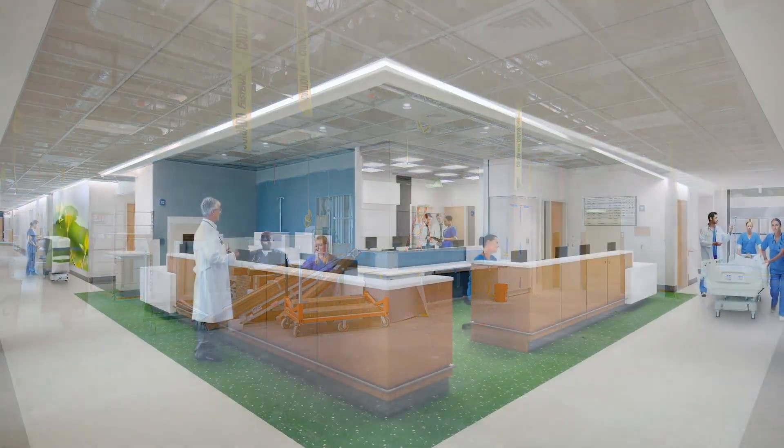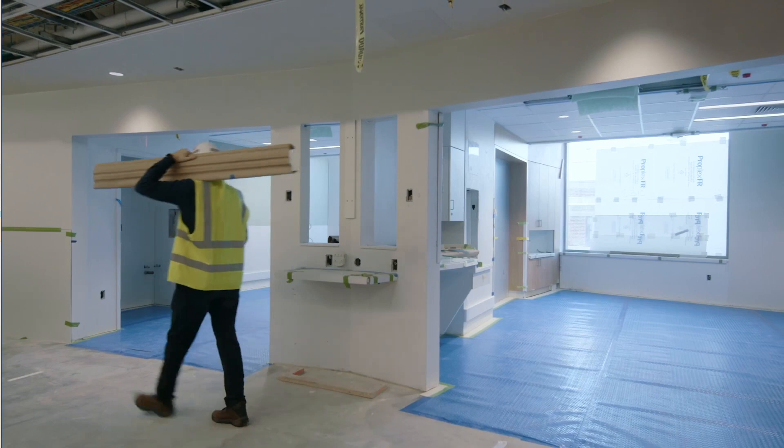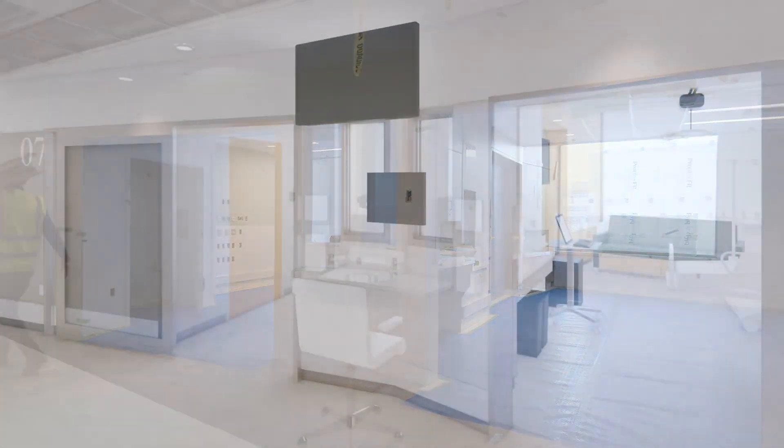This is the nurse's station area for one of our 15-bed ICU floors. To my left is a quite large nurse's station. This is a really nice way to always have eyes on our patients, their ventilators, their drips, and their dialysis machine.